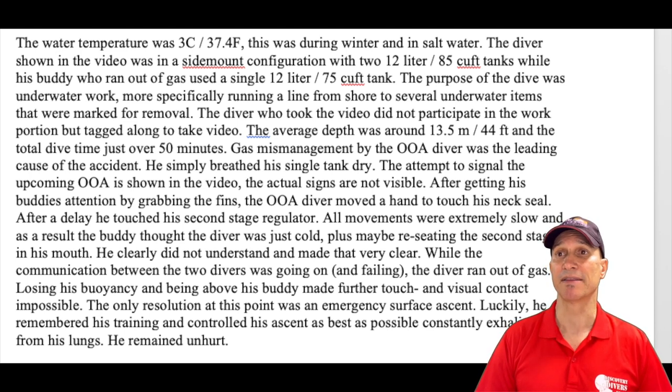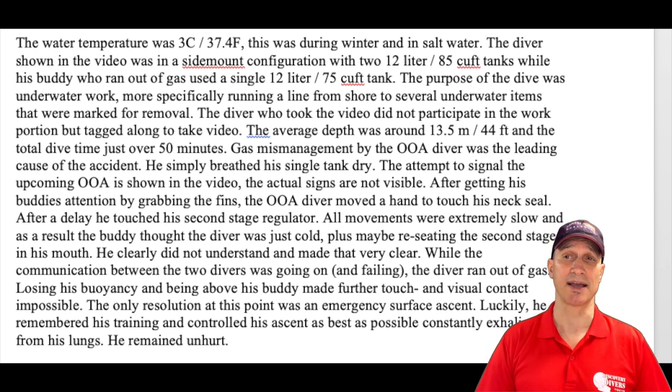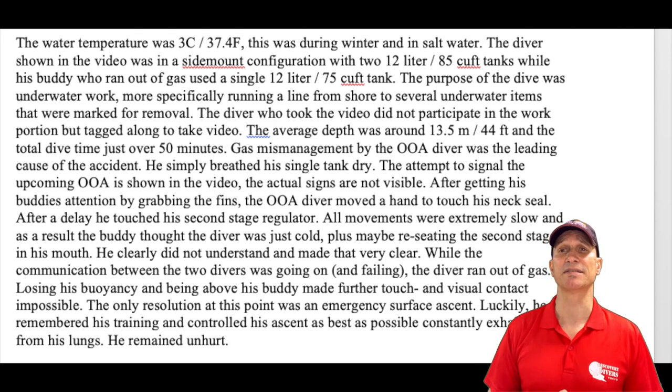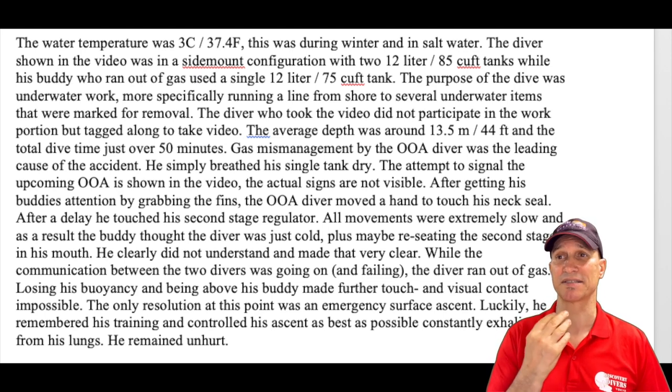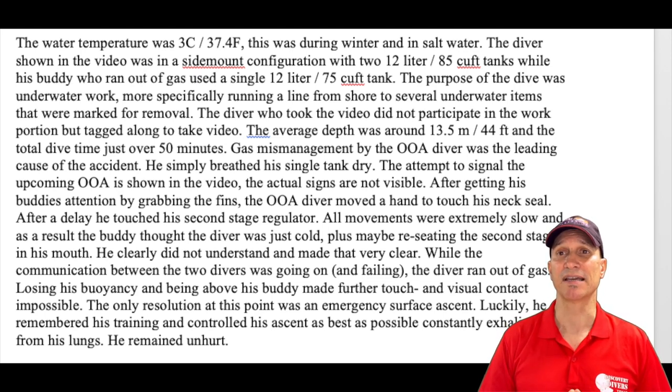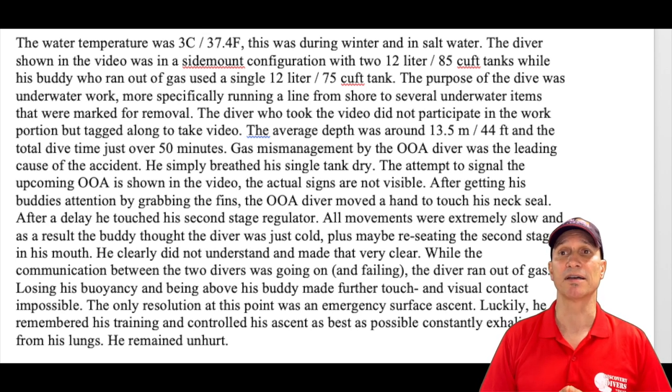Gas management by the out-of-air diver was the leading cause of the accident. He simply breathed his single tank dry. The attempt to signal the upcoming out-of-air is shown in the video, though the actual signs are not visible. After getting his buddy's attention by grabbing the fins, the out-of-air diver moved a hand to touch his neck seal, then after a delay touched his second stage regulator. All movements were extremely slow, and as a result the buddy thought the diver was just cold or reseating the second stage in his mouth.